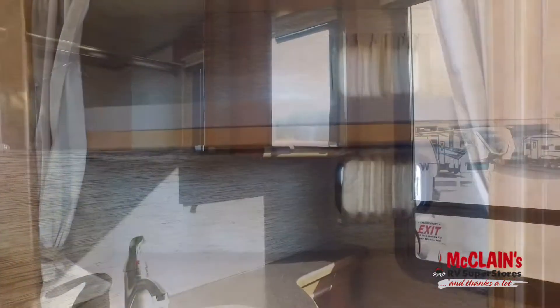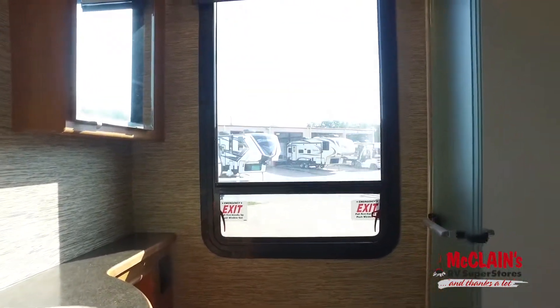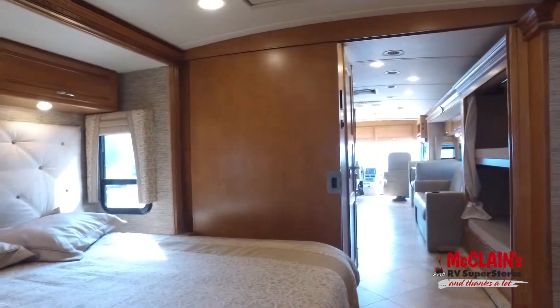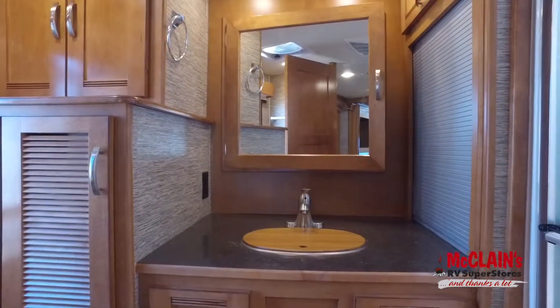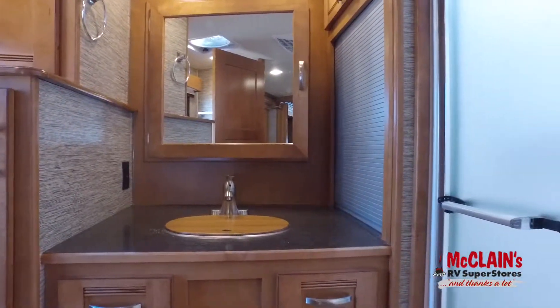Two full baths, the bunk bed wardrobe system, a private master suite, and large living spaces make the 38W ideal for larger families or anyone who enjoys a little extra elbow room.